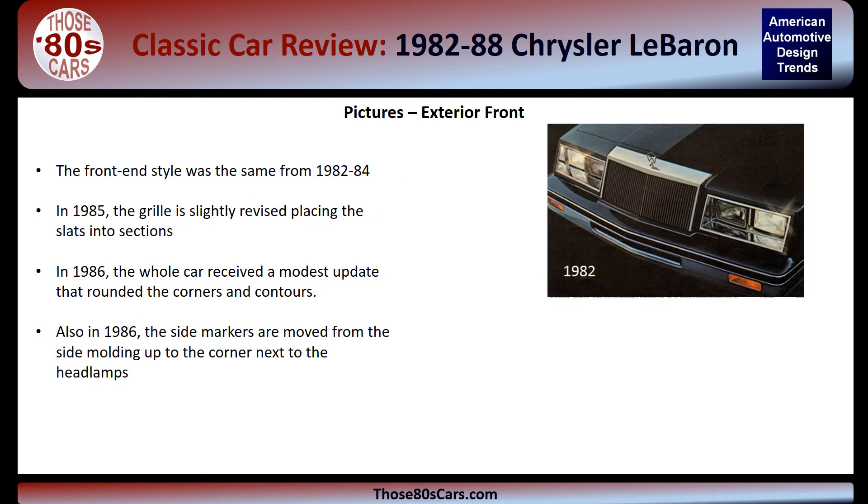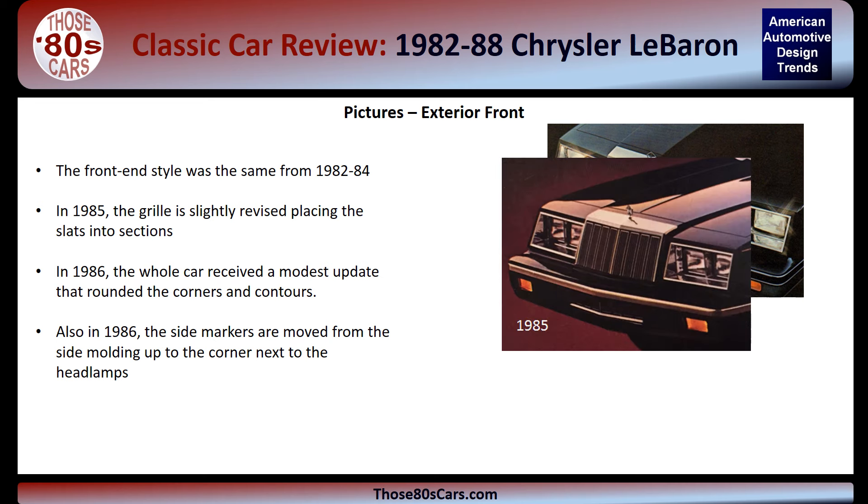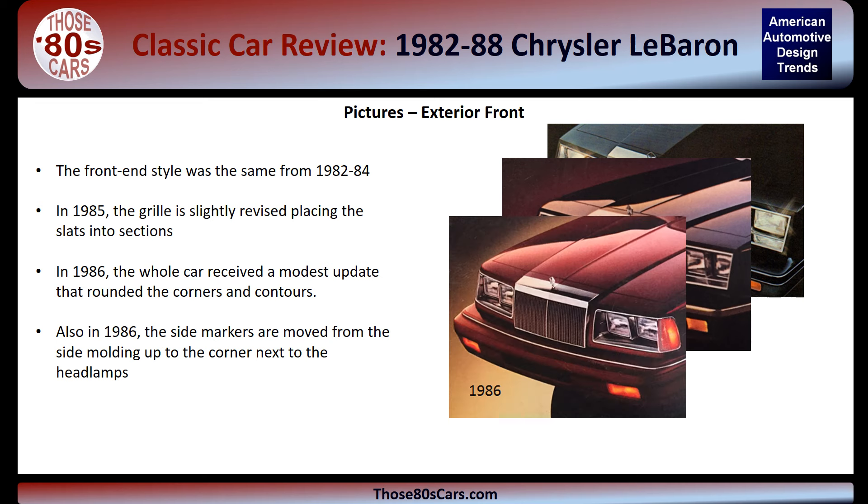The front-end styling remained consistent over the years with a waterfall-style grille flanked by quad headlamps. In 1985, the grille was modified slightly by placing slats in groupings. In 1986, the exterior received a modest update by rounding all the corners and contours. The front fender marker lights were also moved from the side molding to the corner next to the headlights.